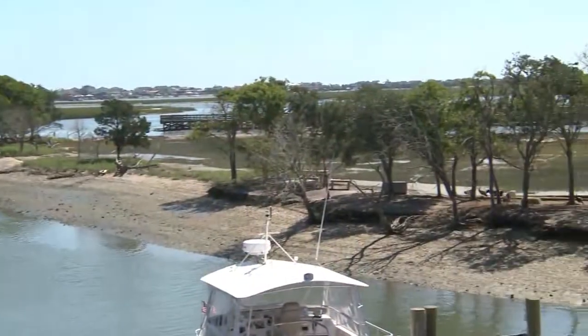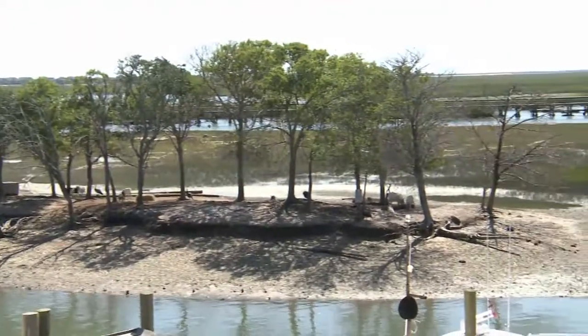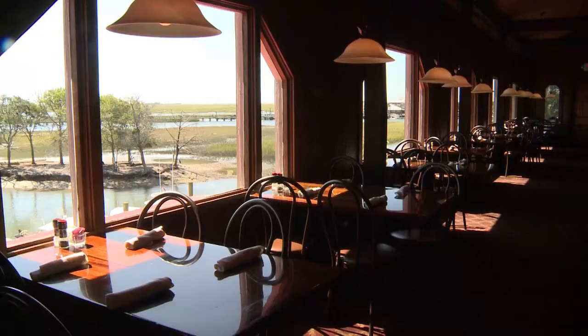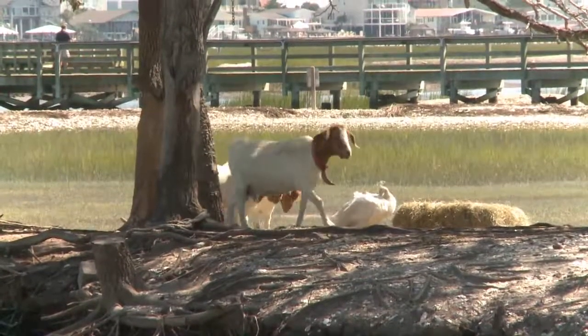We have our very own island with goats. The goats are brought out onto Goat Island every spring and they've become a tradition here at Drunken Jack's. Our guests want to sit by the windows to watch the goats. So life on Drunken Jack's island as a goat is fantastic.